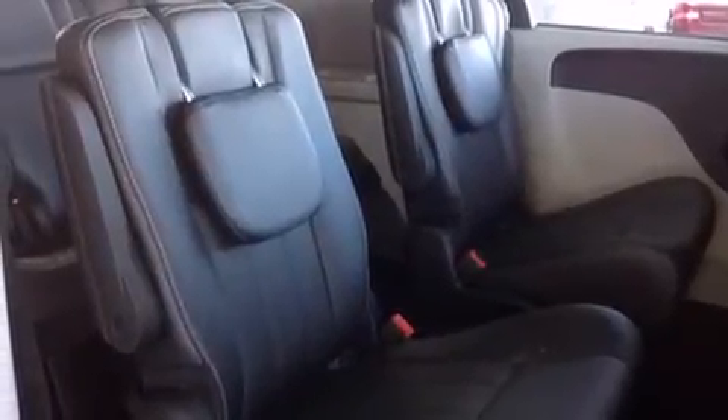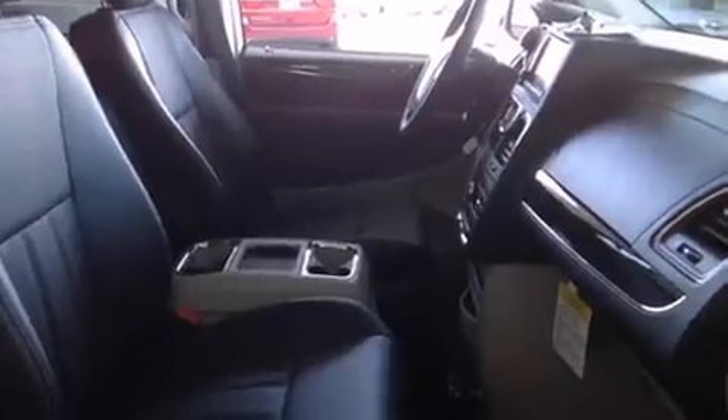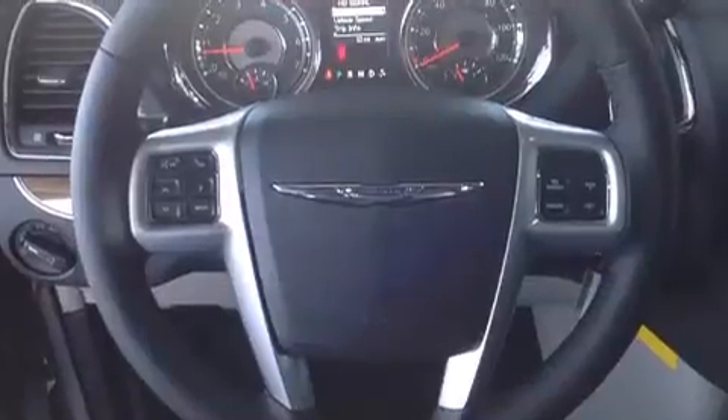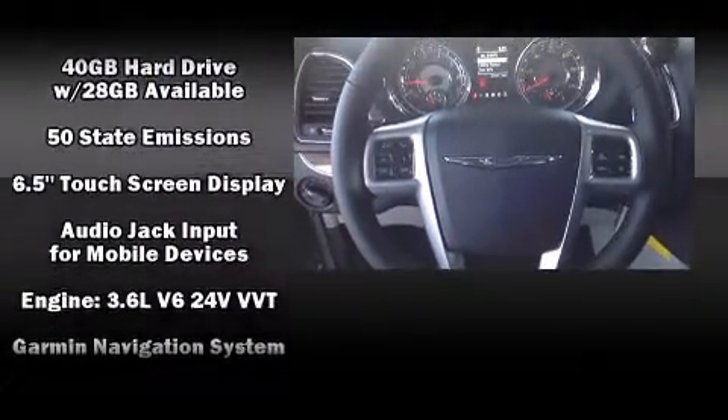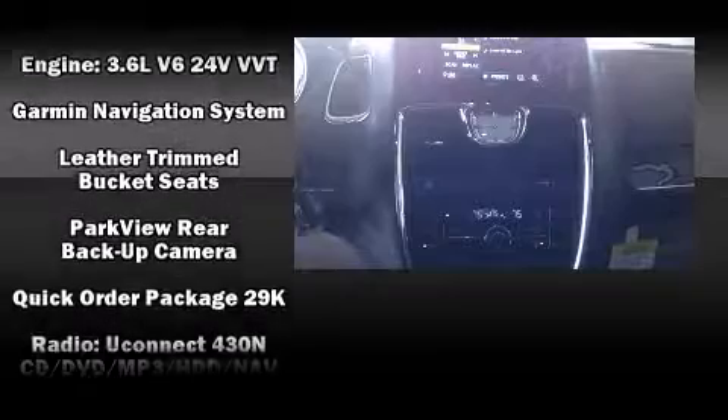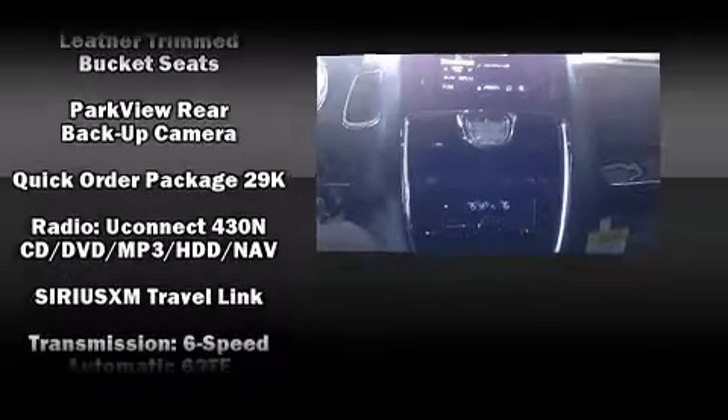Steering wheel-mounted audio controls and six speakers provide excellent sound throughout the cabin. Rear LCD monitors provide entertainment that your passengers will appreciate, no matter how far the drive. Take assurance in the inside curtain airbags, providing head protection in the event of a severe collision.